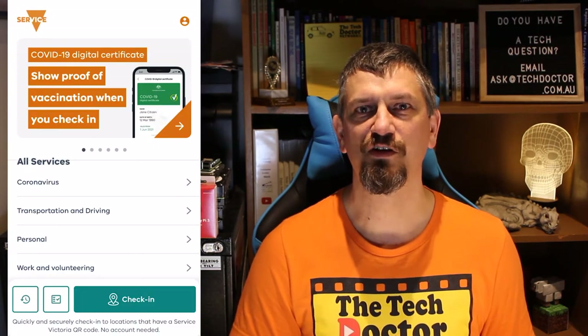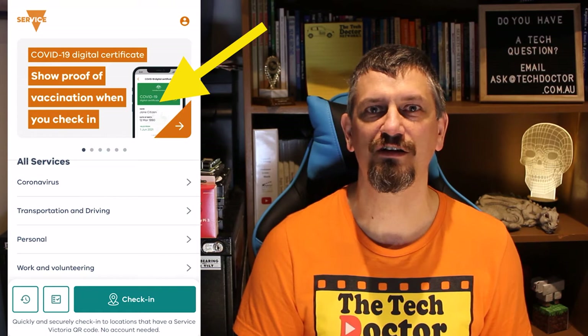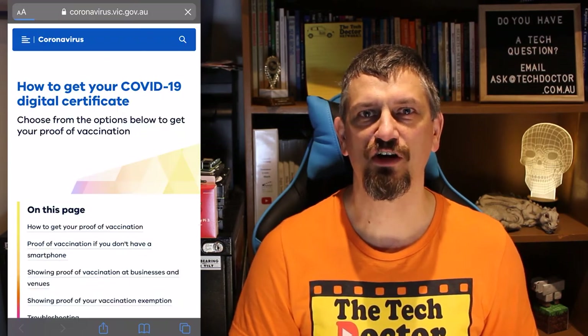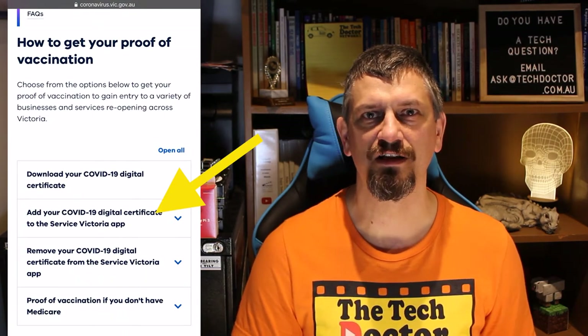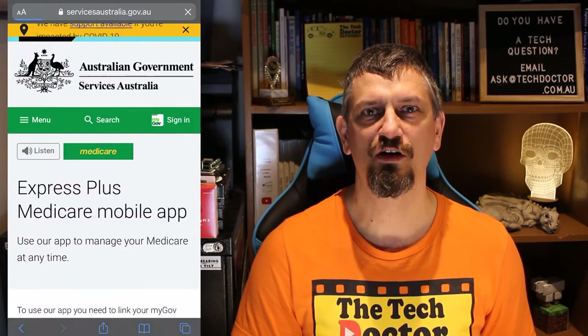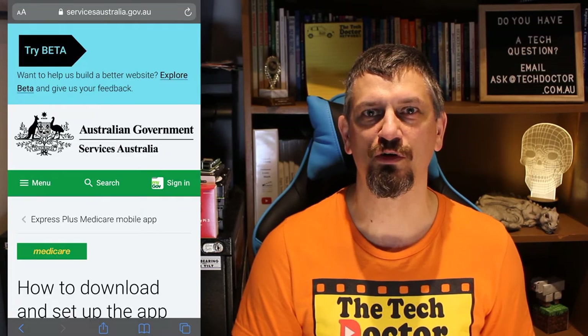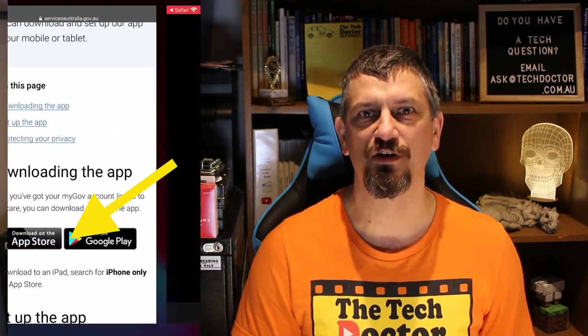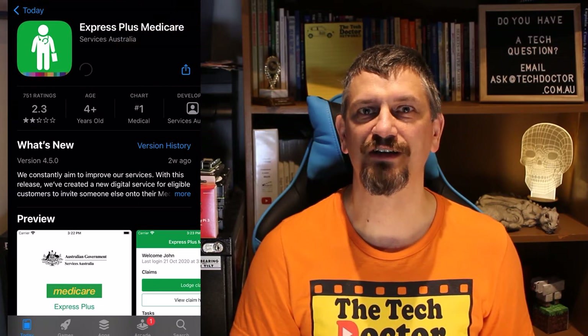Once you have the latest Services Victoria app, the next thing you'll need is the Express Plus Medicare app. The best way to get this is to click on the tile at the top of the Services Victoria app to show proof of vaccination when you check in, then click on the link to add your COVID-19 vaccination certificate. Here you'll find a link to the Express Plus Medicare app. Click on how to download and set up the app and follow the link to either the App Store or the Google Play Store. I'm doing this on an iPhone so it's the App Store.